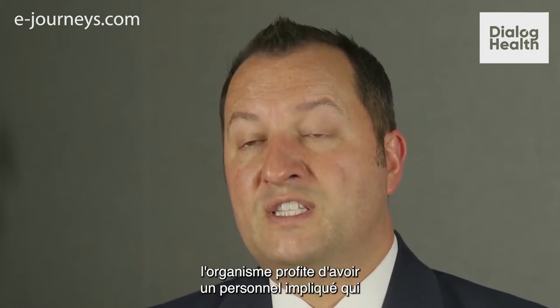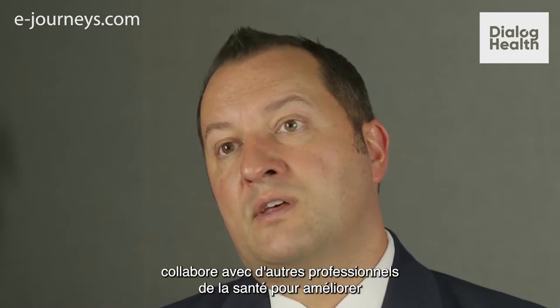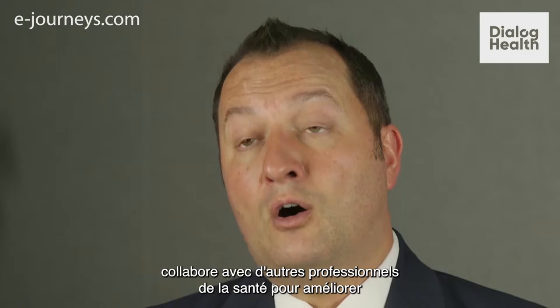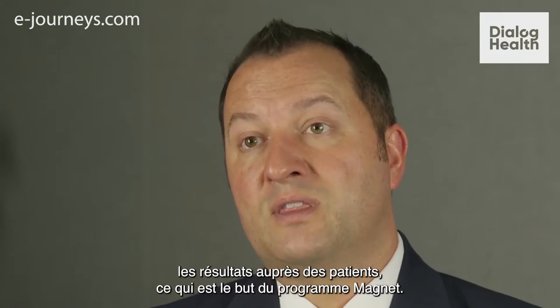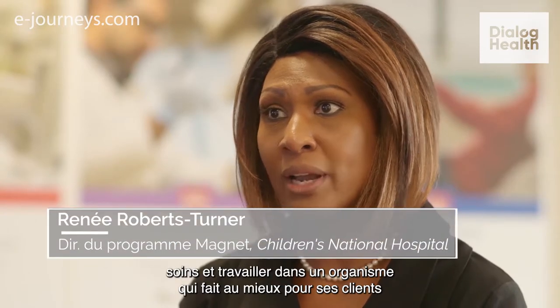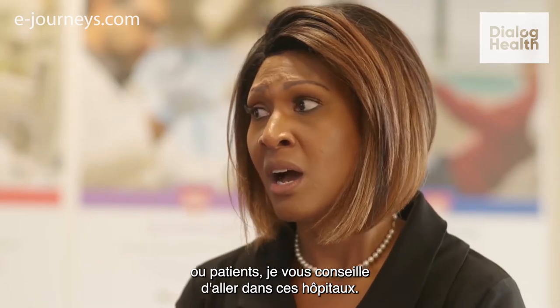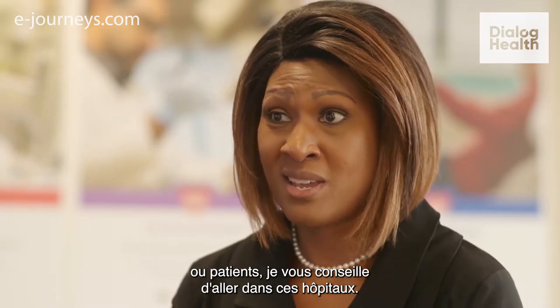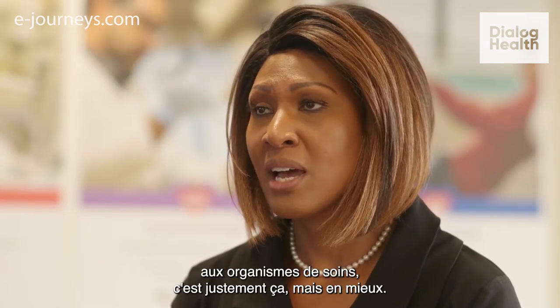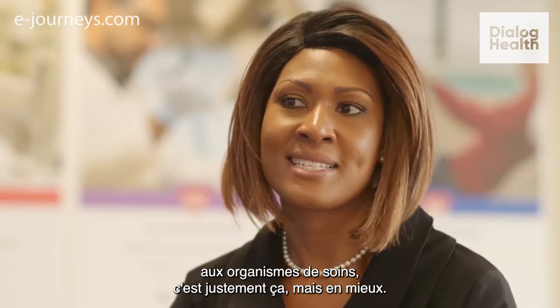The organization benefits from having a highly engaged workforce that is collaborative and works with other professionals to improve ultimately patient outcomes, which is what the Magnet program is all about. If you really want to be providing the best care and work in an organization that wants to do the best for its clients or its patients, that's kind of where you want to be. What Magnet brings to healthcare organizations is just that — taking it to the next level.